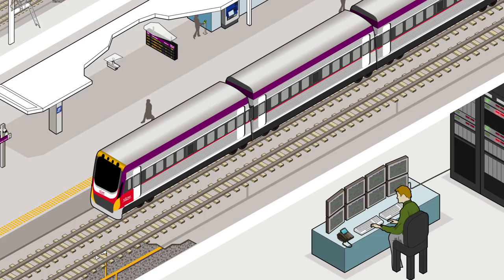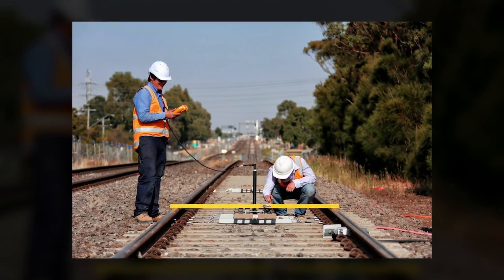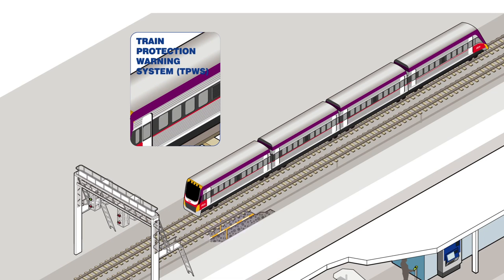Train protection warning systems are safety devices installed on the track. If a train passes a red signal, the device will send out signals to automatically activate the train's brakes.